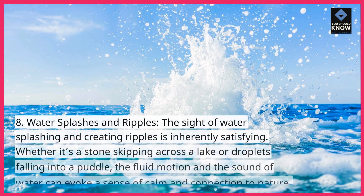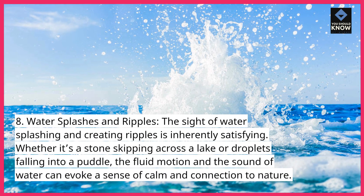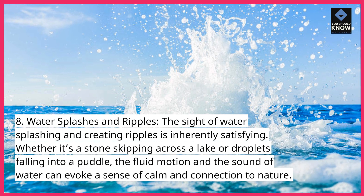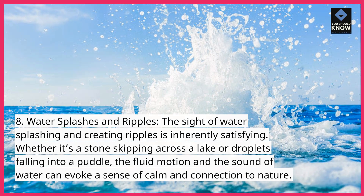Water Splashes and Ripples. The sight of water splashing and creating ripples is inherently satisfying. Whether it's a stone skipping across a lake or droplets falling into a puddle, the fluid motion and the sound of water can evoke a sense of calm and connection to nature.